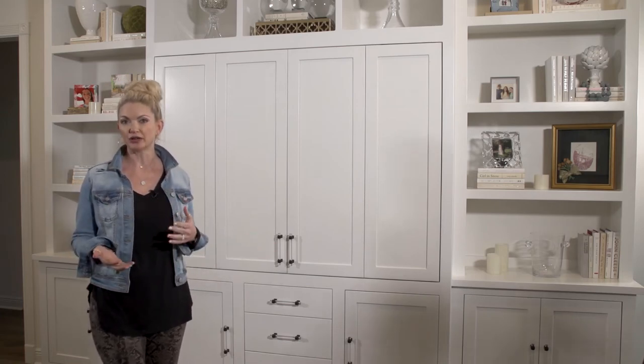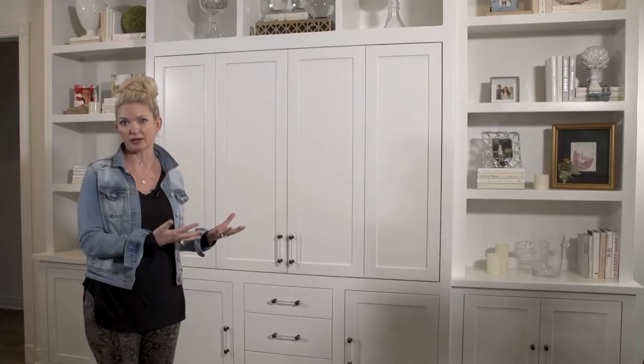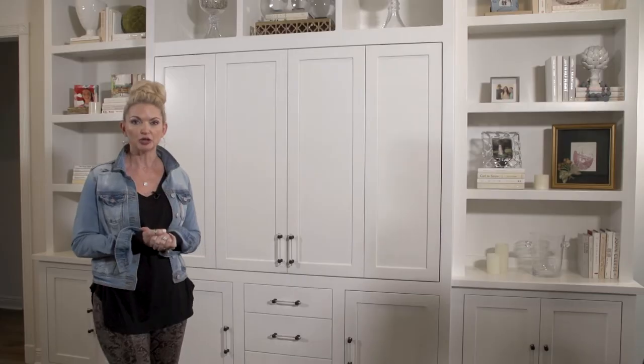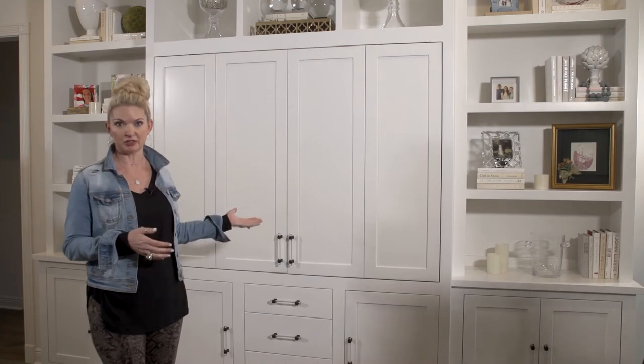When it comes down to purchasing an entertainment center, you might ask yourself: do I need to have one built, or should I purchase one that is already made — a prefab type of entertainment center? The reason that I love to customize and build an entertainment center is so that it can be totally customizable. Anything that you might need in your entertainment center, we can include it. Whereas if you buy it from a store, it's kind of you get what you get.